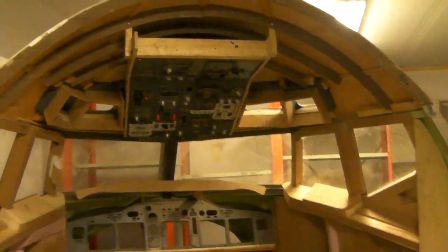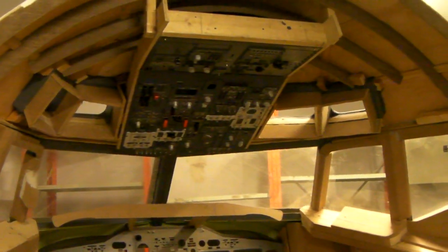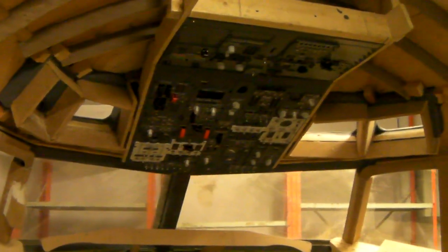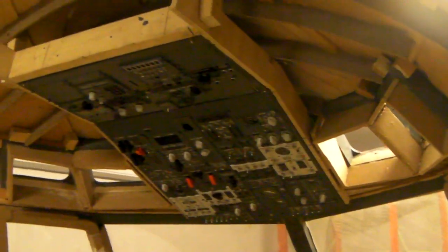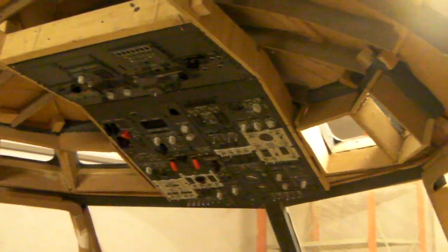The last few days I've been working on the overhead part of the simulator. I had a few things done, but it's not really showing too much. I've only been able to work like 4-5 hours straight, maybe 6. What I've been working on is the eyebrow window frames.